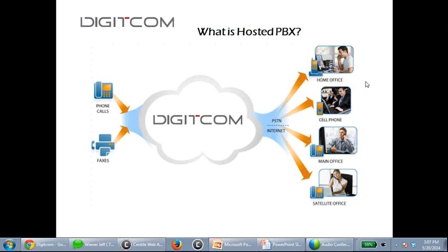A hosted PBX is a phone system sitting in the cloud. In this picture, you see cell phone, home office, main office — the phone system doesn't reside at your location; it resides at ours at 151 Front Street. Each hosted PBX extension can have multiple profiles, so that person at the top could be extension 701 working from their cell phone, their home office, or a satellite office — all ringing at the same time.